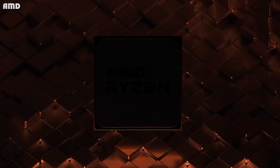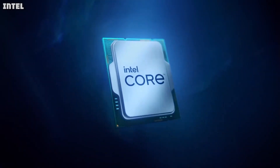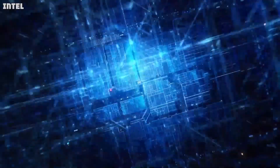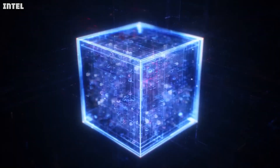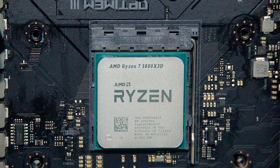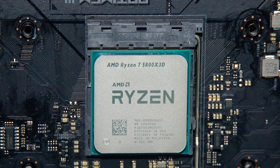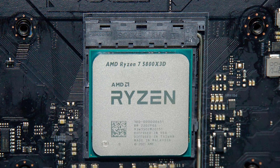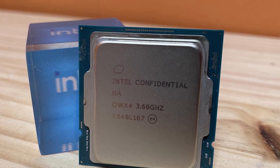Trying to decide between an AMD Ryzen 7 processor and an Intel Core i7 processor? In this video, we cover both options and give you a better idea of whether a Ryzen 7 or i7 CPU is the better option for your needs. AMD Ryzen 7 and Intel Core i7 CPUs aren't the absolute best value for gaming, but they are by no means the worst, and they can give you the multi-core performance boost required for more intensive workloads.